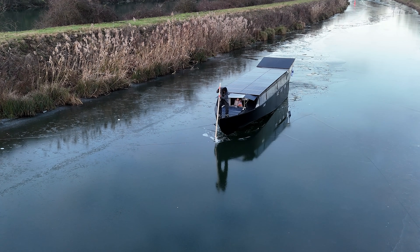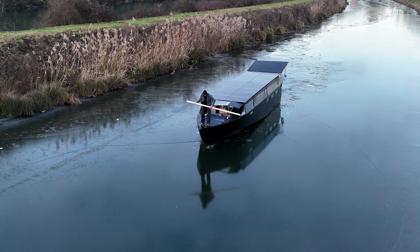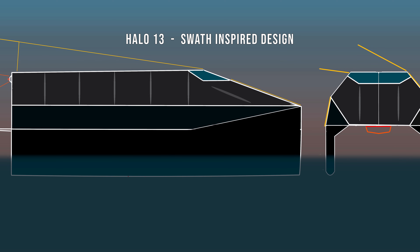I've taken a trip to Malta to try out some 3D models while the ice is melting from sections of the canals that have been very hard to pass. I decided we're going to get further faster by trying out the model of the Halo 13 SWATH-inspired design.